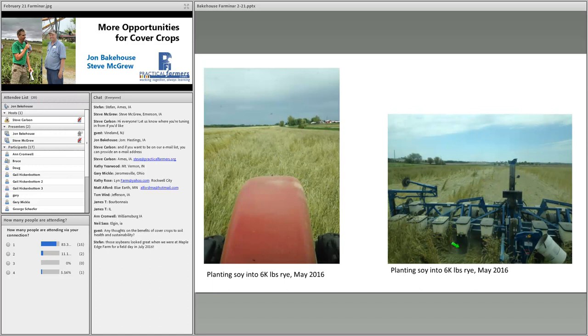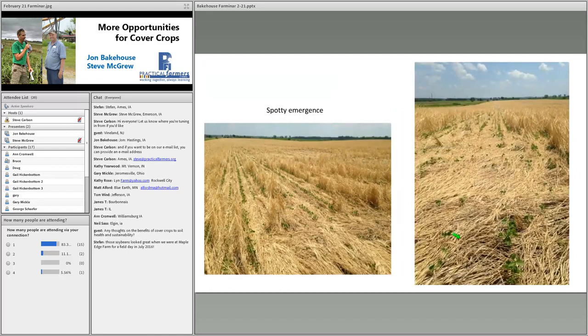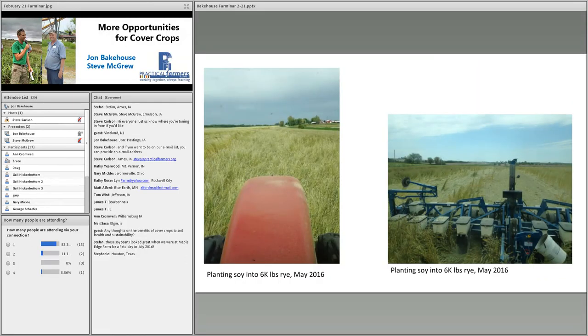We could see a front coulter unit starting to ride up on knocked-down cereal rye, causing some emergence issues. By July you could barely tell there were any emergence issues, but it did show up on our yield monitor — there was a yield reduction in that area. This coming spring, if we have cereal rye that's both standing and knocked down, we'll set our planter depth for the knocked-down rye. We also got some Keaton seed firmers, which should help get the seed into the right place.